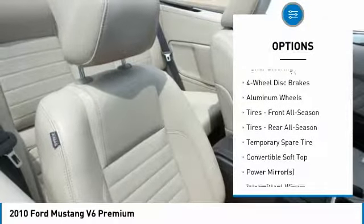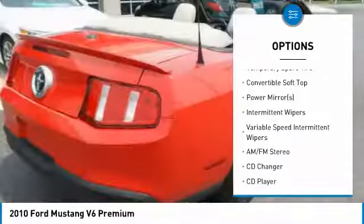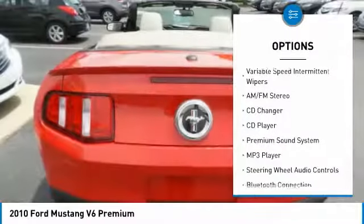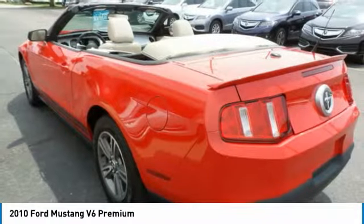Traction control, anti-lock braking system, CD changer, keyless entry, steering wheel audio controls, stability control, Bluetooth, leather-wrapped steering wheel, power steering, adjustable steering wheel.